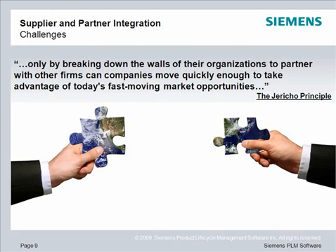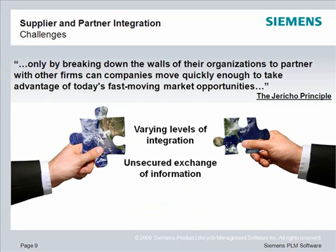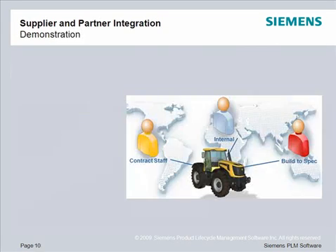To meet the demands of today's industries, many companies are turning to partners and suppliers. Successful collaboration with these external resources is critical to success. Collaborating with external resources has all the same challenges as instant and process-enabled collaboration, as well as some additional ones. Different levels of suppliers and partners require different levels of integration, which can be difficult to support. Unsecured exchange of information can lead to loss of critical intellectual property, and many companies find that their existing collaboration solutions cannot easily be extended to include external resources.